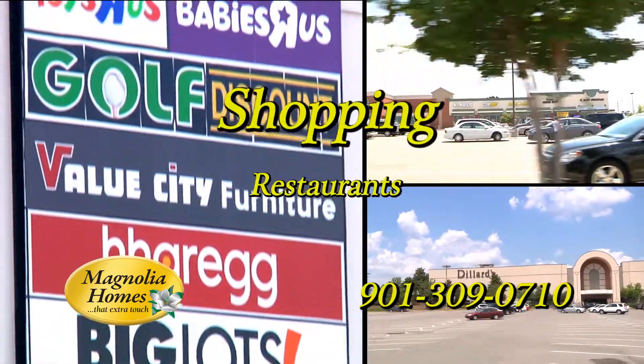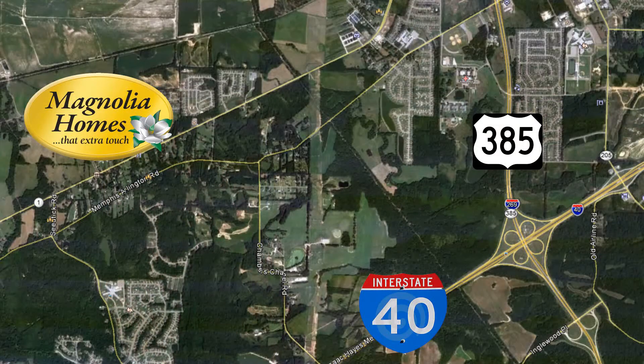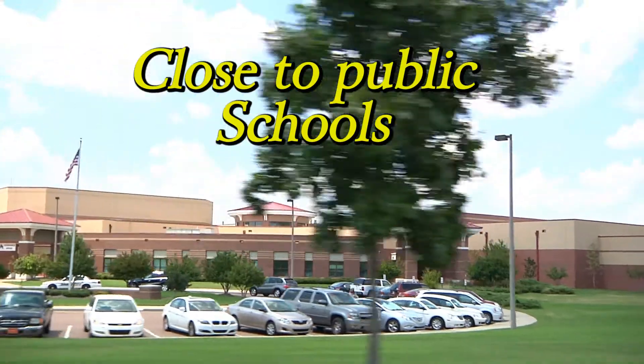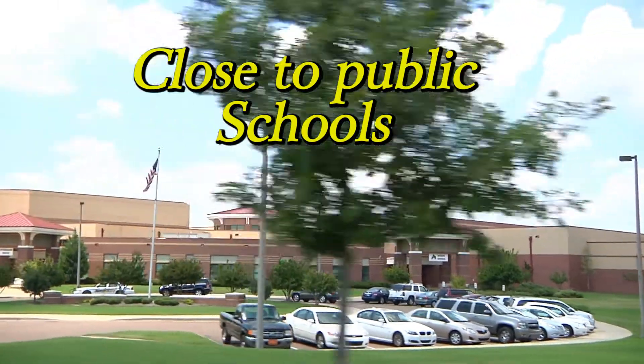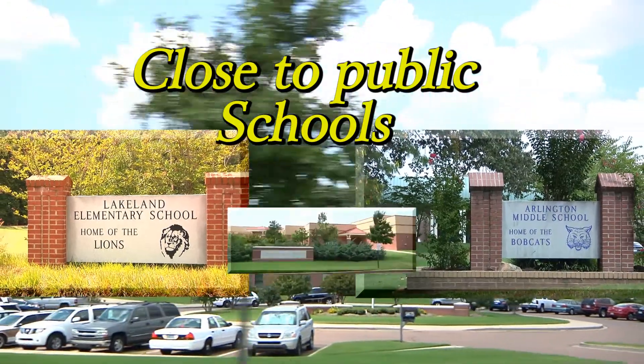We are only minutes from shopping, restaurants, Interstate 40, and Highway 385. Winstead Farms is also close to public schools: Lakeland Elementary, Arlington Middle, and Arlington High School.